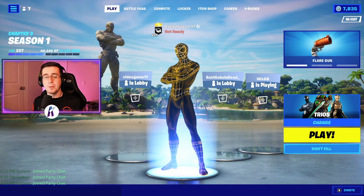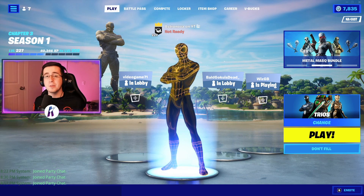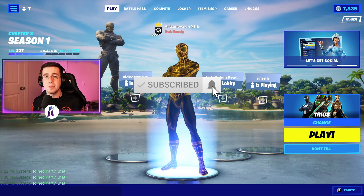Yo, what's going on everybody, welcome back to yet another video. What I got for you guys today is the best comments for the brand new gilded reality edit style to the spider-man skin. As always, be sure to hit that like button down below, subscribe to the channel if you're new, and enjoy the video.